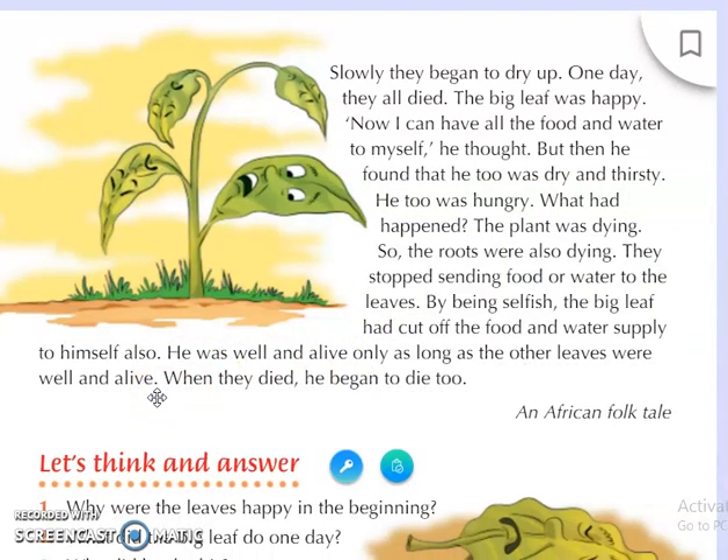Then slowly the other leaves began to dry up. One day they all died. The big leaf was happy: 'Now I can have all the food and water to myself,' he thought. Without food and water no one can survive, and so the three leaves dried up and died. But then the big leaf found that he too was dry and thirsty, and he too was hungry. The plant was dying, and so the roots were also dying.